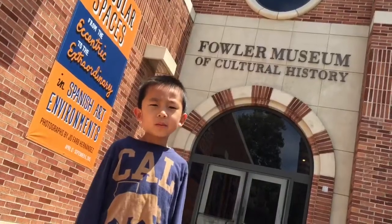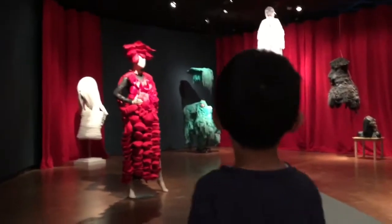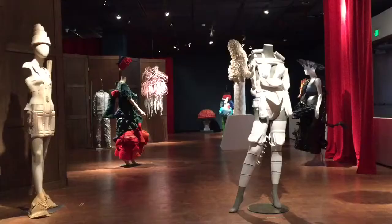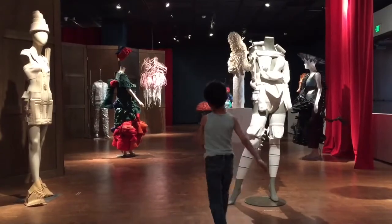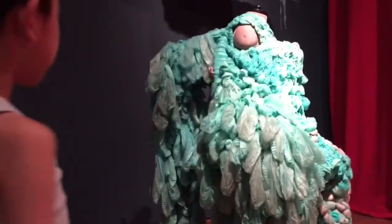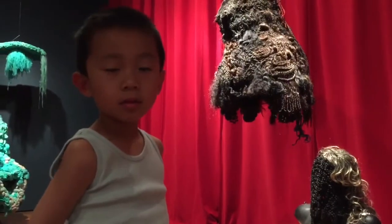We're at the Fowler Museum. This museum features globally focused art and artifacts. This is the Gaga Waka exhibit, which features sculptural garments made from recycled materials and medical supplies. This is a silver foil suit, and these pieces are made from human hair.